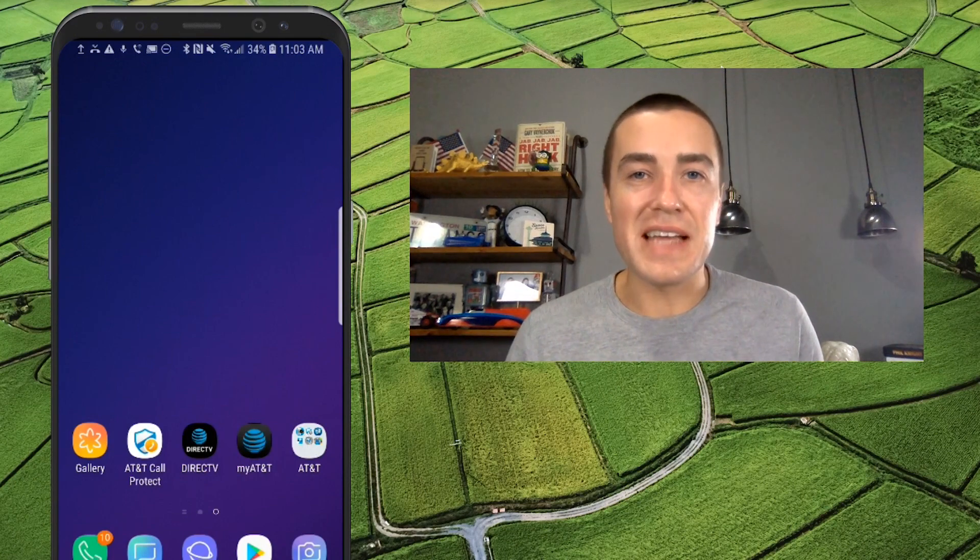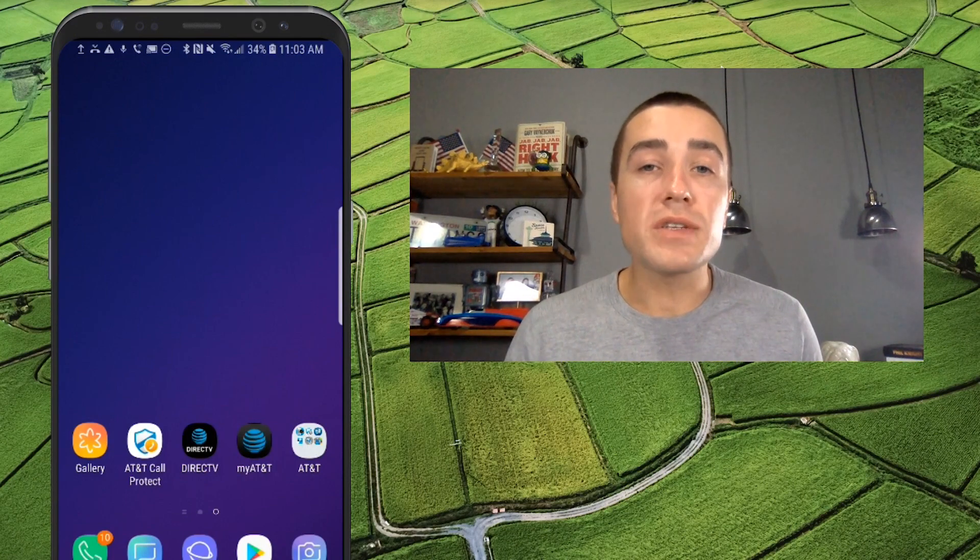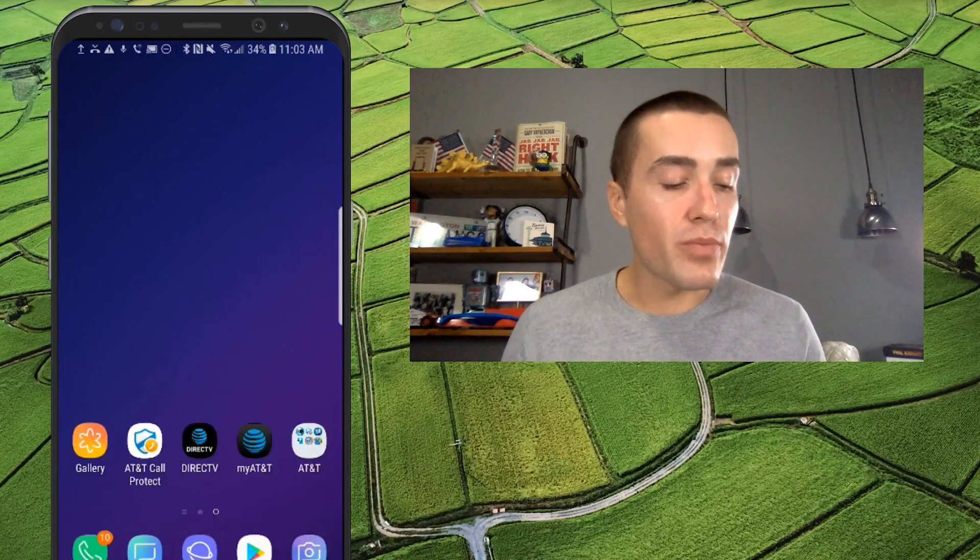Hello everyone, Derek Johnson with tatango.com. Today I'm doing an RCS chatbot demo with SeatGeek. So let's jump right into it.